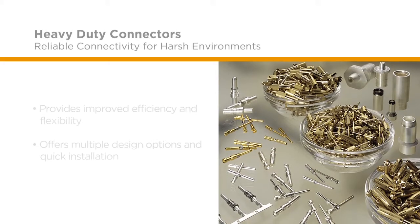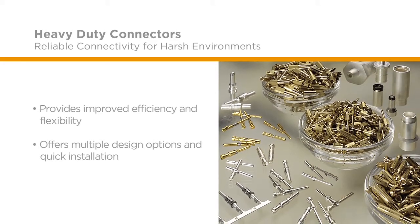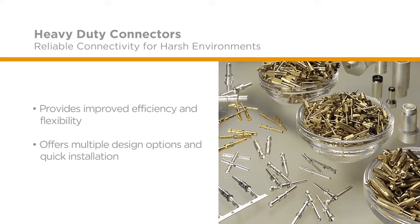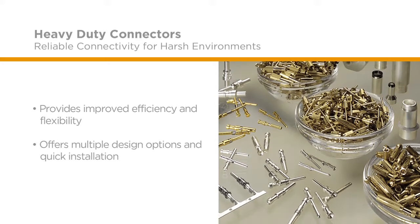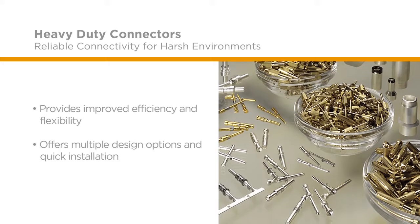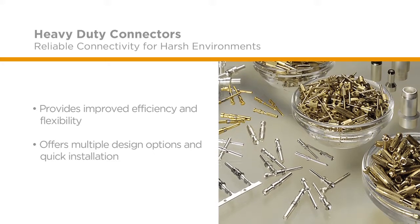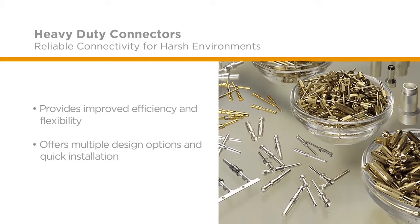The heavy-duty connectors platform and standard interface design help to maximize an application's efficiency by offering a high degree of flexibility for customized solutions without the need for modification. This benefit provides end users with multiple design options that enable quick installation and easy handling.